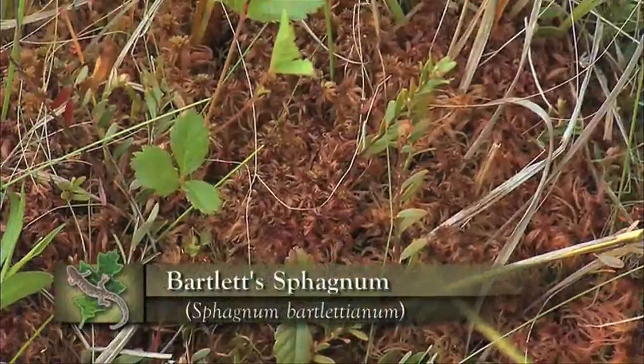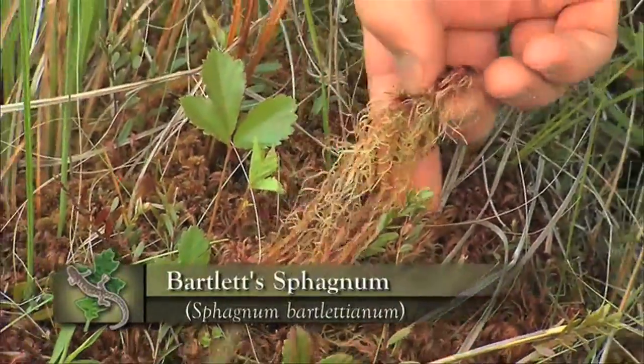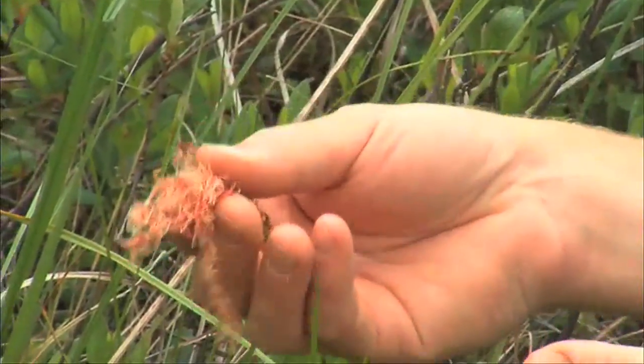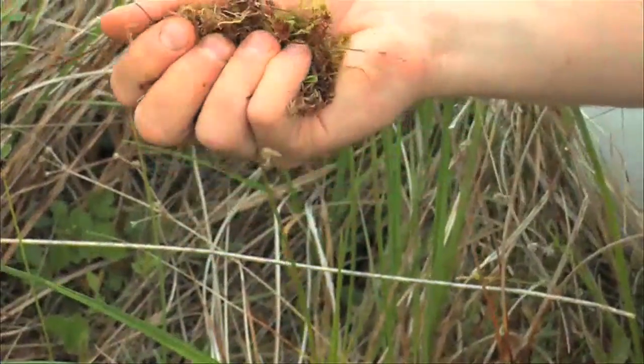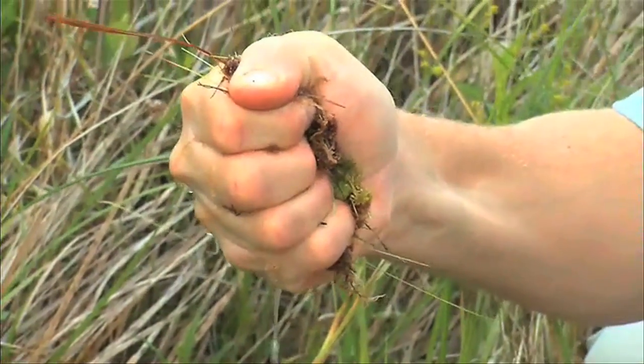You might know it just as peat moss, and peat defines these systems. Sphagnum has a number of properties that make it unique, and one is its capacity for holding water. This plant can hold many times its weight in water, and when it's dry and droughty out you can still come in the bog and squeeze the sphagnum and actually make your hand wet. A lot of times water will ring right off of it.